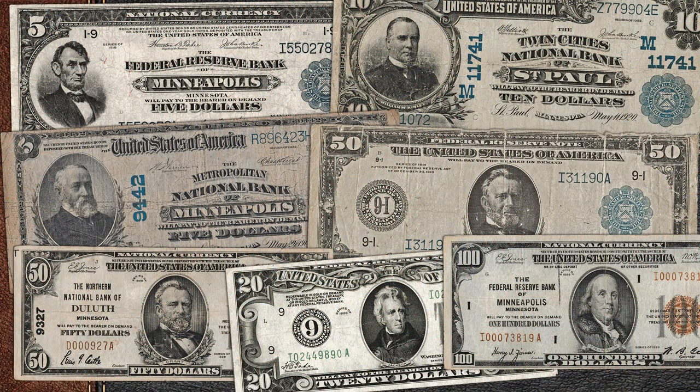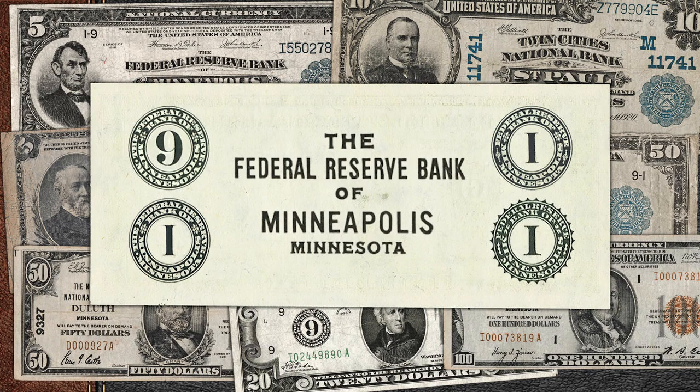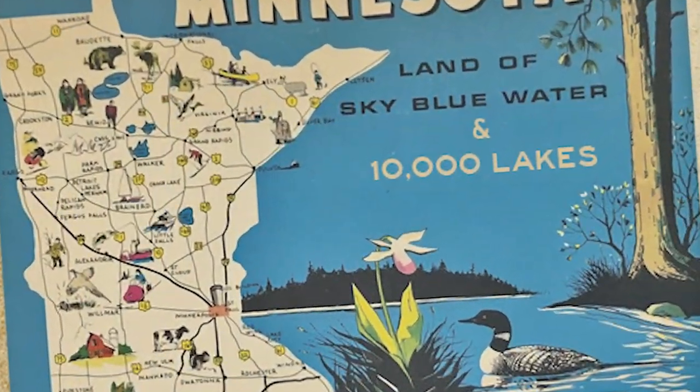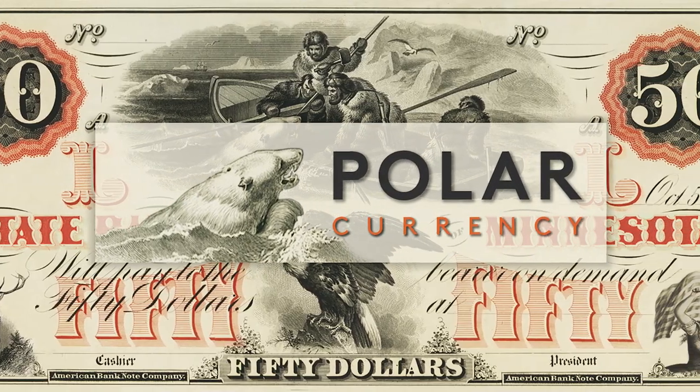My collection has grown as I approach 25 years of collecting banknotes. I collect all currency types, but only Federal Reserve notes from the Minneapolis Federal Reserve and Minnesota National Banknotes. You can probably hear it in my accent — I am a born and raised Minnesota homer. So how did I get here today, making YouTube videos?